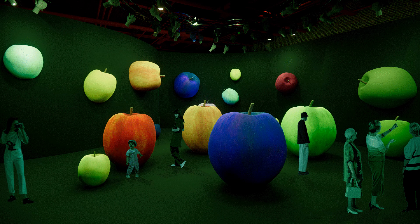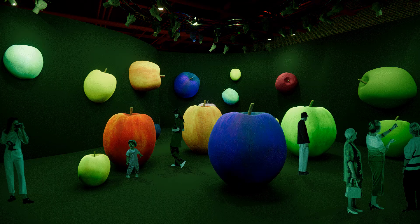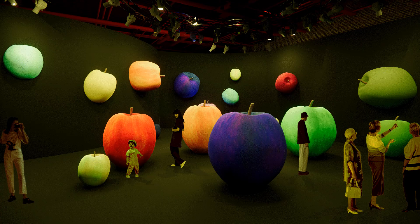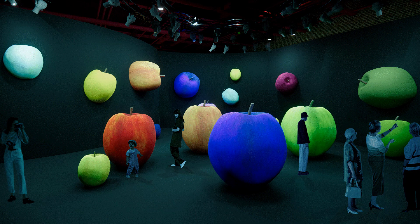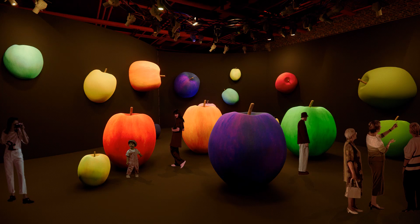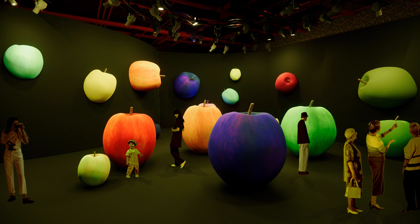Finally, we come to the last room. Here there are many giant apples of different colors, and the colors change because of changing lighting. This also shifts people's color perception, and people can record their feedback. Different kinds of people will have different feelings in this room.